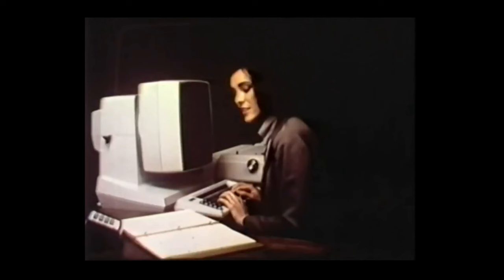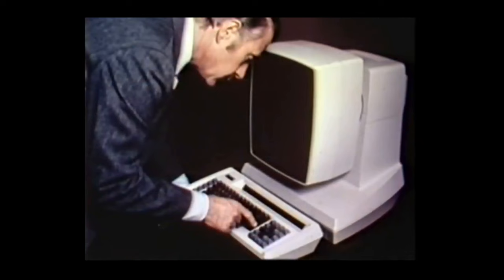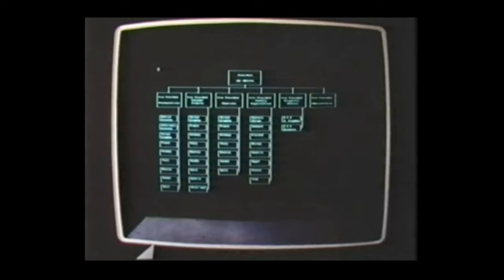This is why secretaries love using it, and why managers aren't afraid to use it when the secretary calls in sick. Our terminal screen is of the highest quality — it's easy to read and can accommodate letter size or legal size information, vertical or horizontal format. And if you need a printout, what you see on the screen is what you get on paper.